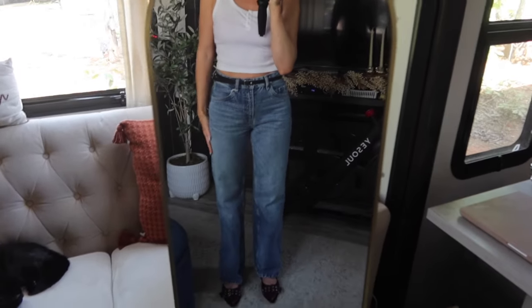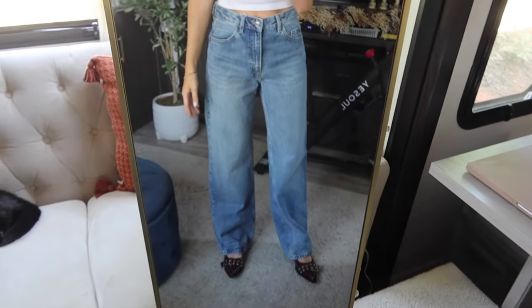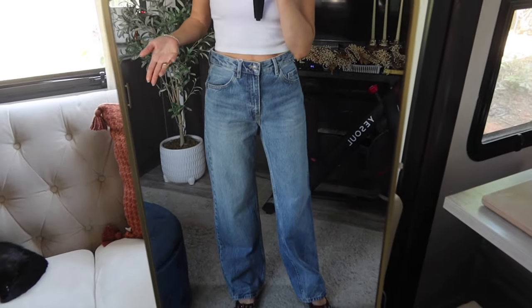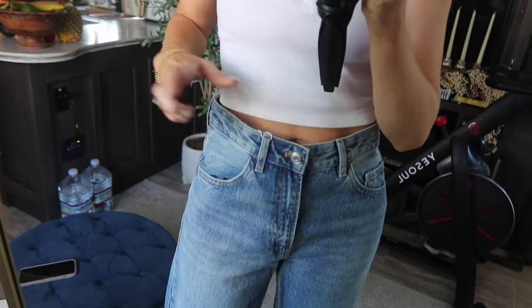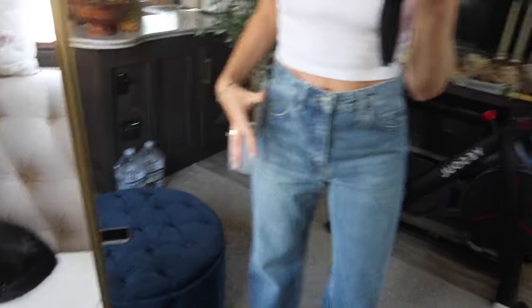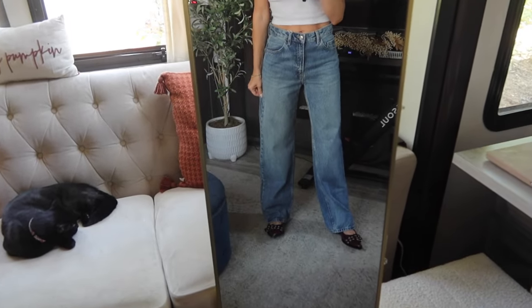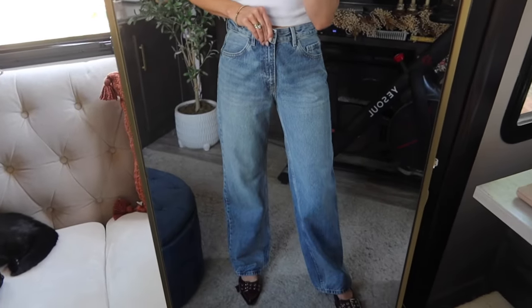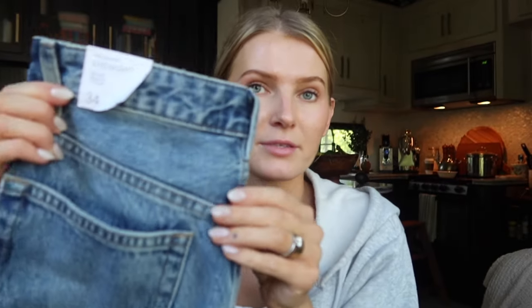Now let me show you the size 4. They look like a very baggy jean even though they're not advertised as baggy, and the waist is ridiculously large — even with a belt it would just be way too big. It's just an overall very baggy fit, not the description or fit I was looking for. I'd highly recommend sizing down, just like the description says.